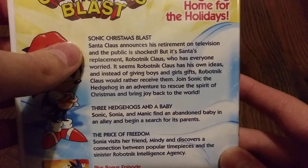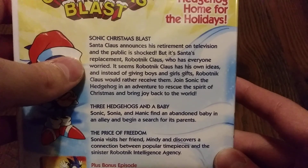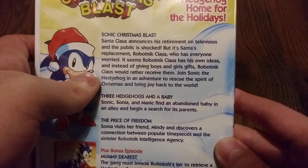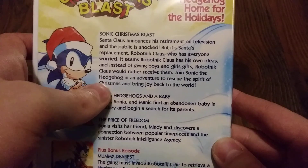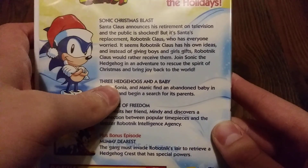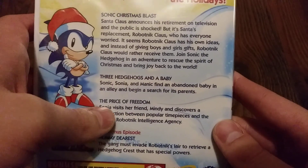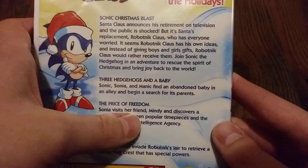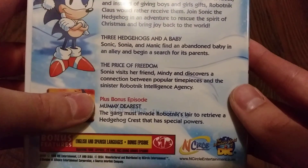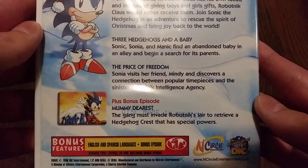Santa Claus announces his retirement on television and the public is shocked. But it's Santa's replacement, Robotnik Claus, who has everyone worried. It seems Robotnik Claus has his own ideas, and instead of giving boys and girls gifts, he would rather receive them. Join Sonic the Hedgehog on an adventure to rescue the spirit of Christmas and bring joy back to the world. It also includes three other episodes: Three Hedgehogs and a Baby — Sonic, Sonya, and Manic find an abandoned baby in an alley and begin a search for his parents; The Price of Freedom — Sonic visits his friend Mindy and discovers a connection between popular timepieces and the sinister Robotnik intelligence agency; and a bonus episode, Mummy Dearest — the gang must invade Robotnik's lair to retrieve a hedgehog crest that has special powers.